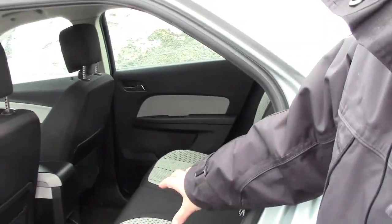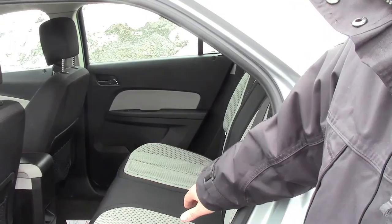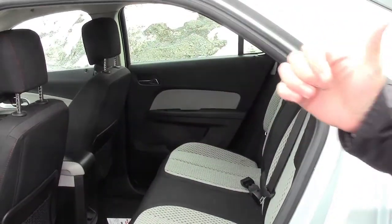The back seat — tons of room back there, very easy to put car seats in and out of. You've got the anchors sticking right out of the seat and the whole bench is on a 4 inch track which will allow you to give all your passengers the leg room you'd ever need, or bring it up for more room in the back.